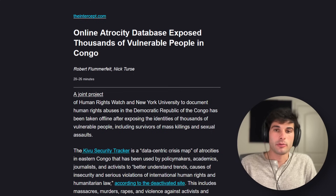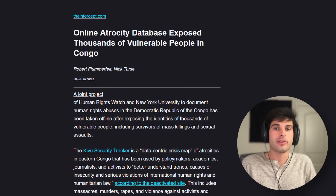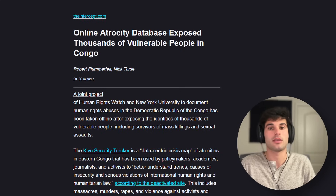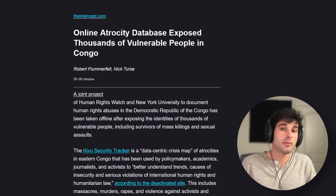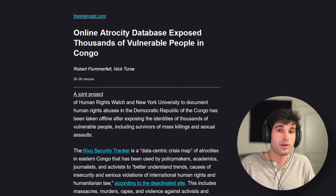An online atrocity database exposed thousands of vulnerable people in the Congo. The Kivu Security Tracker is a data-centric crisis map of atrocities in Eastern Congo used by policymakers, academics, journalists, and activists to better understand trends, causes of insecurity, and serious violations of international human rights and humanitarian law. But the KST's lax security protocols appear to have accidentally doxed up to 8,000 people, including activists, sexual assault survivors, United Nations staff, Congolese government officials, local journalists, and victims of attacks.